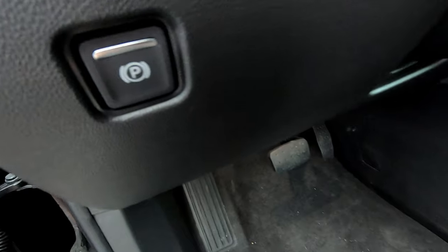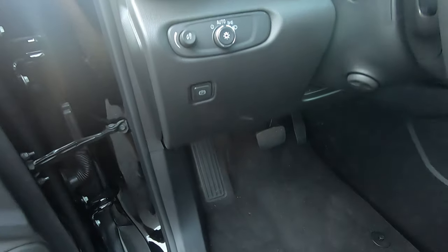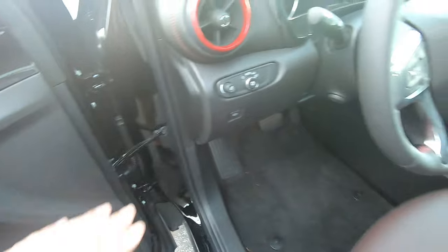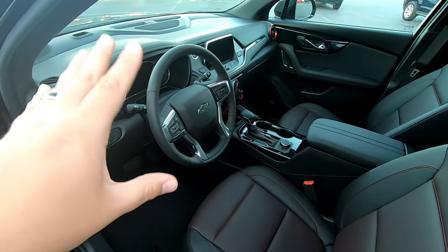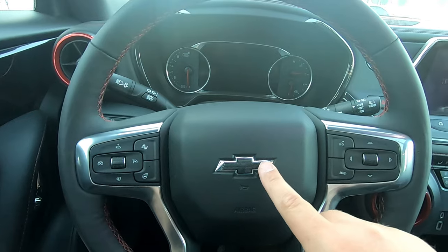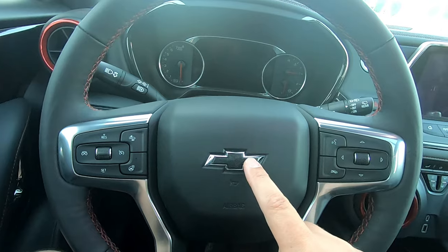On the dashboard, we can also see we have an electronic parking brake. You push that button, it turns on the parking brake; put your foot on the brake and push it again to turn it off. So there's no lever or push pedal of old. The Blazer is now being thrown into the future. The very first thing I notice is we finally get the option for a black bowtie on the steering wheel.